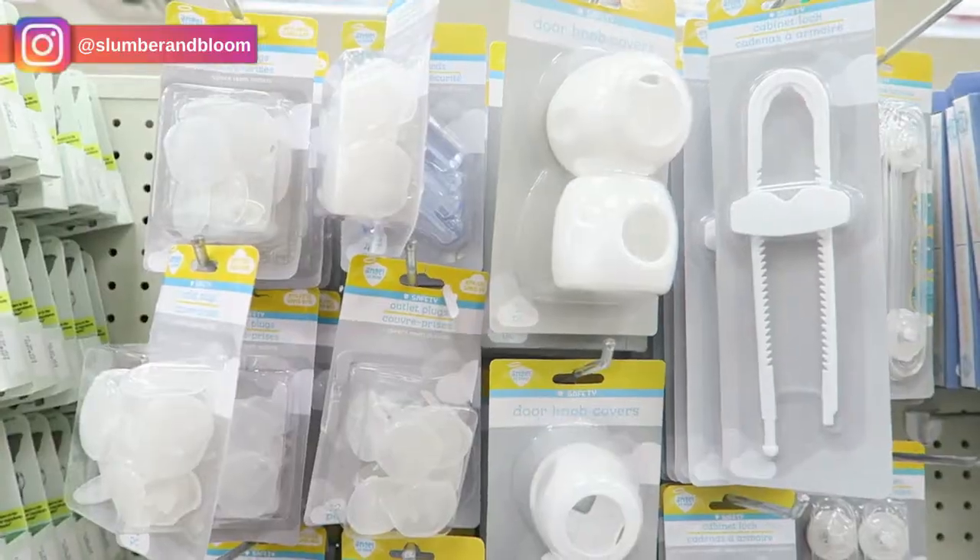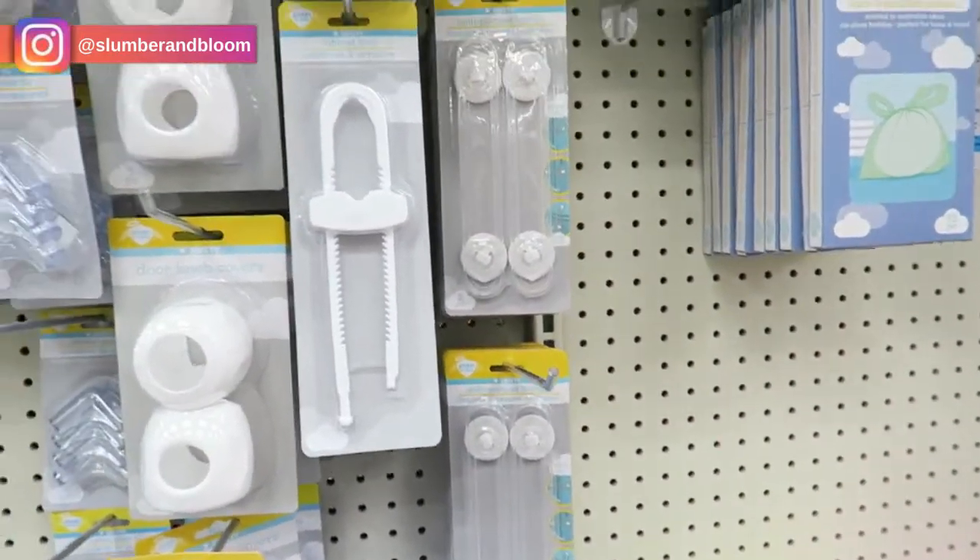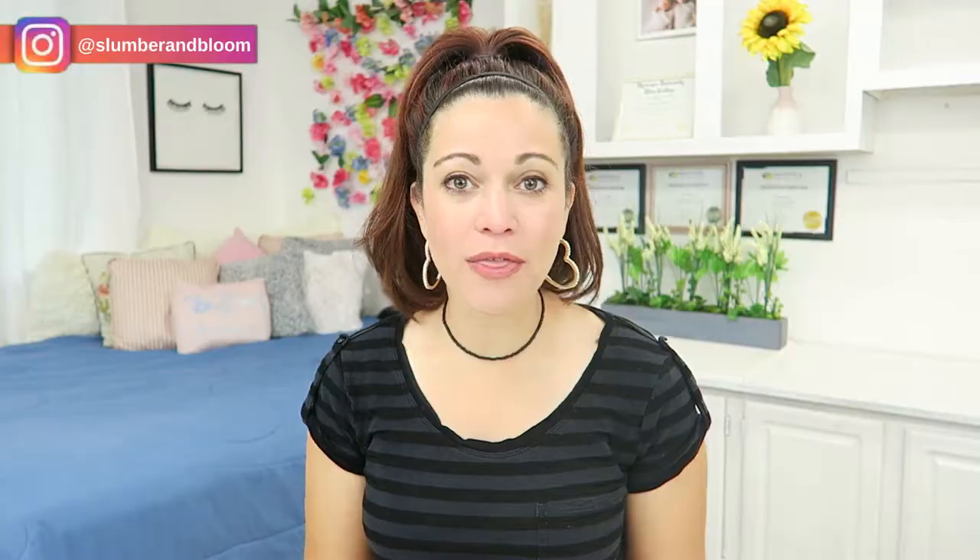First we're going to talk about baby proofing supplies. I didn't pick any up from the Dollar Store today because I had so many baby proofing things at home that I did not need to buy any. But from what I saw at the Dollar Store, I definitely think it is worth the dollar. There are so many baby proofing products there and they all looked very functional and have great reviews. Things like outlet covers and door accessories to protect your child from getting into cabinets or refrigerators — those are definitely a necessity and the Dollar Tree has great options.